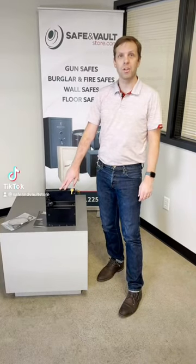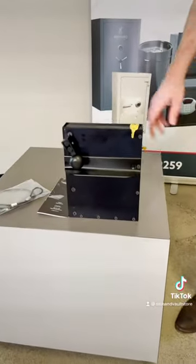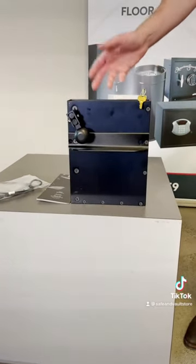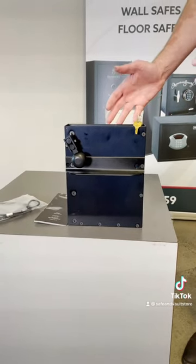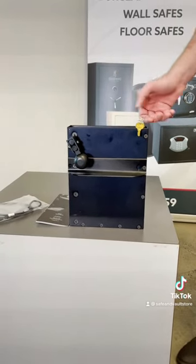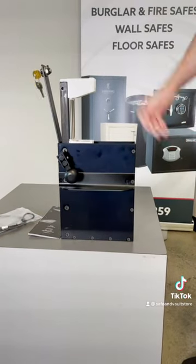I'm going to show you a really neat product by Stopbox called the Strike Vehicle Handgun Safe. It's perfect if you need to lock your handgun up if you're going into a courthouse or a place that doesn't allow a handgun, but it's also secure and locked. To open it, you just hit it with your knee and your handgun pops up right away.